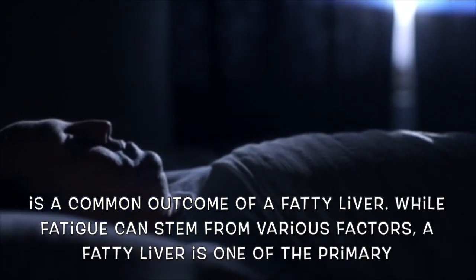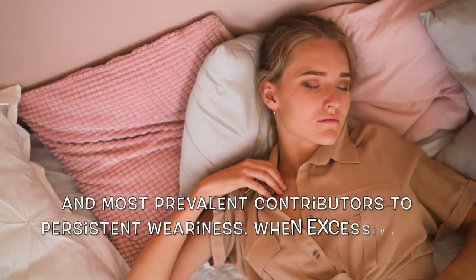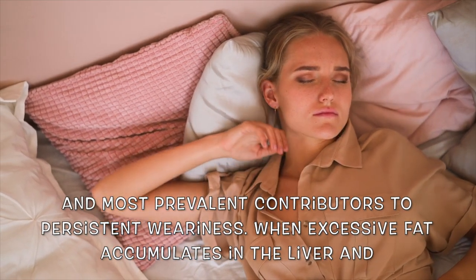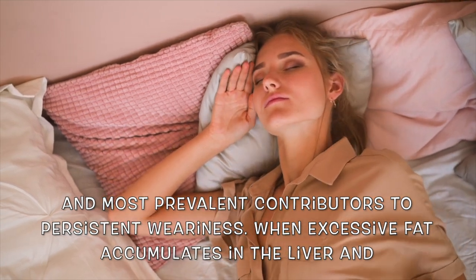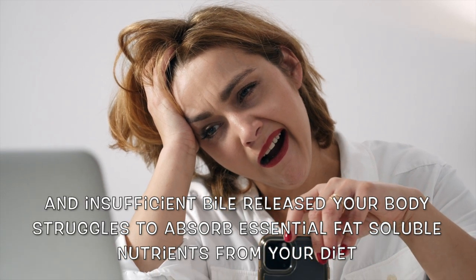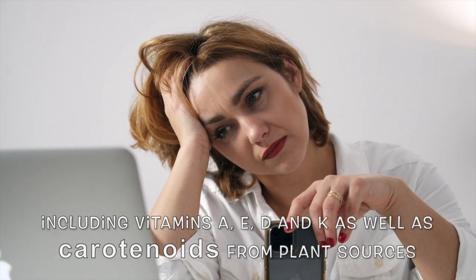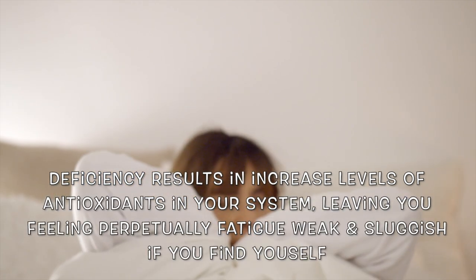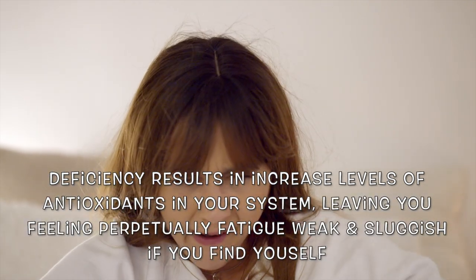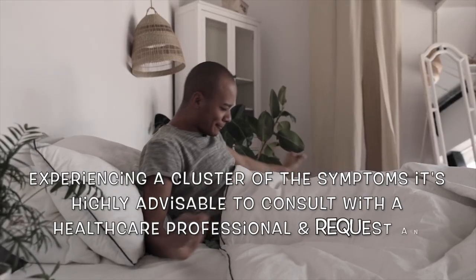The eighth sign to be mindful of is constant fatigue. Fatigue or lethargy is a common outcome of a fatty liver and one of the primary contributors to persistent weariness. When excessive fat accumulates in the liver and insufficient bile is released, your body struggles to absorb essential fat-soluble nutrients from your diet, including vitamins A, E, D, and K, as well as carotenoids from plant sources. This deficiency results in increased levels of antioxidants in your system, leaving you feeling perpetually fatigued, weak, and sluggish.